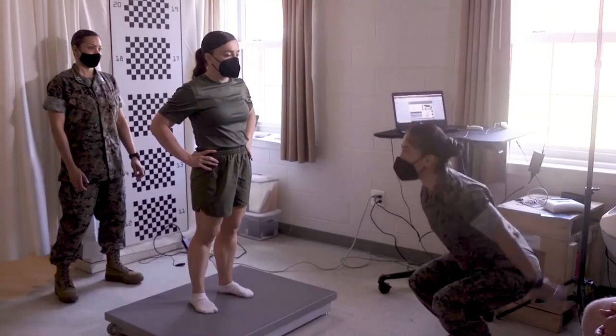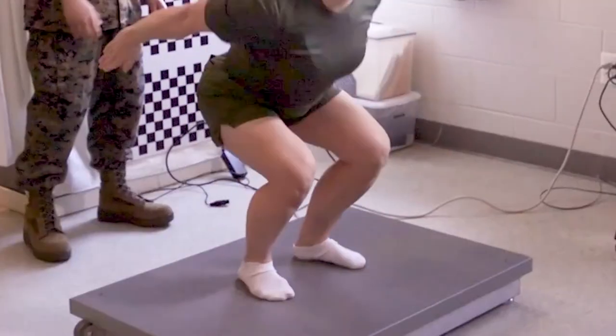The counter-movement jump is a performance-based metric used in athletics. The force plate is designed to measure the forces and movement applied when a Marine jumps on it.